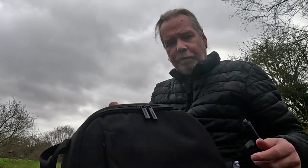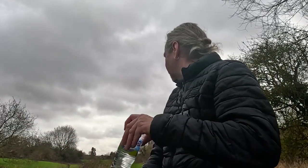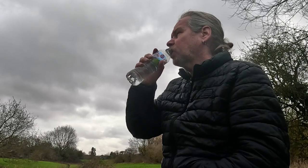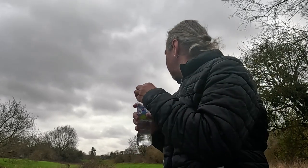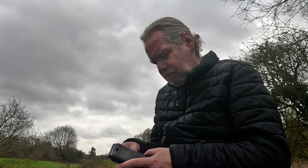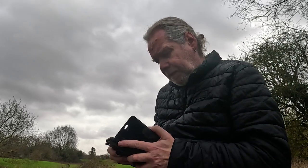Quick stop before we head back — a bit of water. See a lot of people out. It's a Sunday morning today, by the way. Sunday the 12th of March.